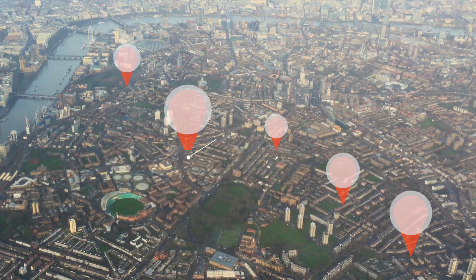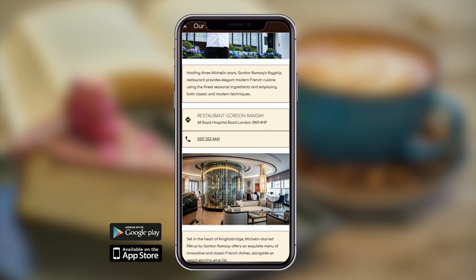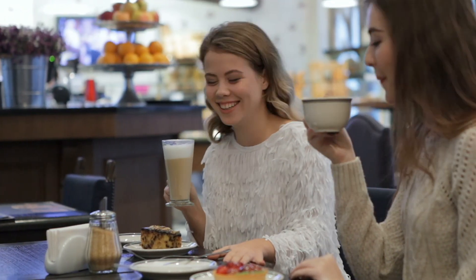Does your coffee shop brand have multiple locations? The user can just click in-app and find out more information on the locations of your stores and which one is most convenient for them to visit.